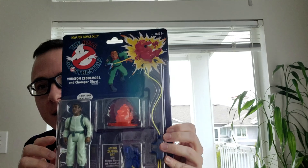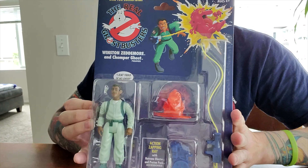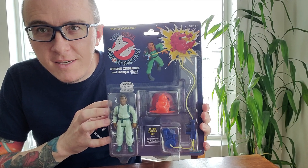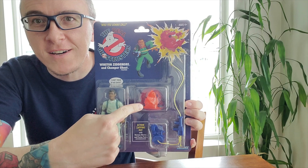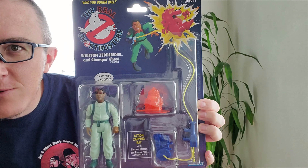First up, Mr. Winston Zeddemore — I always forget his last name. Look how cool these things are. Seriously, look how ridiculously awesome these things are. Does that not take you back to your childhood? It's got the proton pack with a little thing you twist to make the stream go, and then you've got a ghost. I'm reliving my childhood.